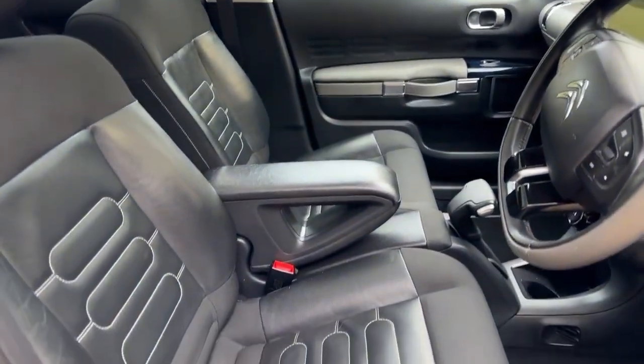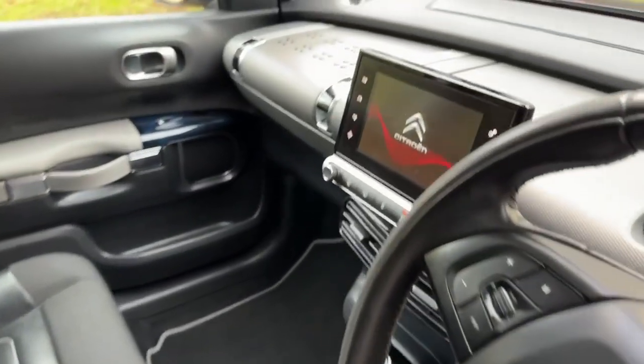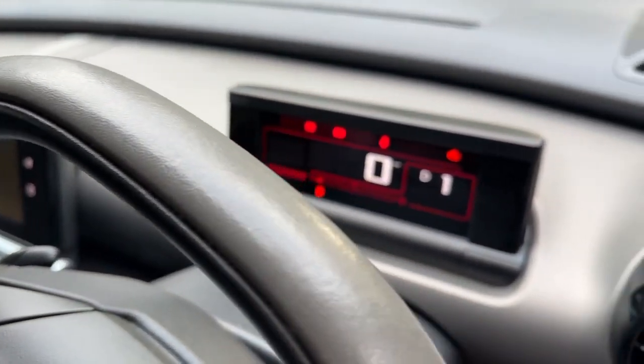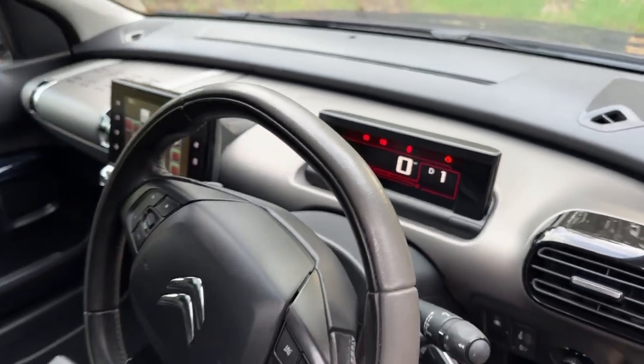The centre armrest will pop up out of the way if you don't like it there. It's got the bigger screen that some of the other models don't get. The mileage reads 52,209 — it'll have a few more miles by the time I've driven back to the office.